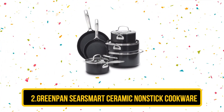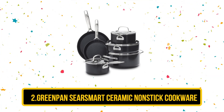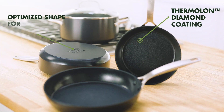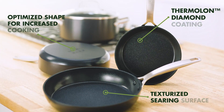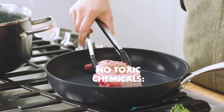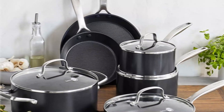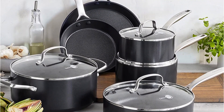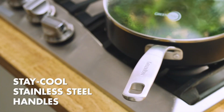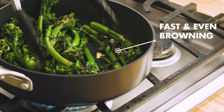Our second choice is the GreenPan Sear Smart Ceramic Non-Stick Cookware. GreenPan's advanced ceramic non-stick coating is free of PFOA, PFAS, cadmium, and lead, and it is non-stick to a high degree of precision. It is also non-toxic. This is made possible by the diamond-infused coating, which allows for quick heating and easy cleanup, as well as the sturdy structure, which is scratch-resistant and dishwasher-safe. The GreenPan's efficient utilization of space results in 25–40% more cooking space than the competition.